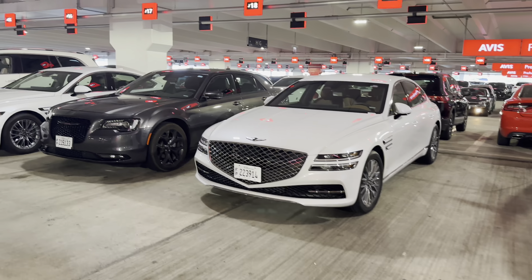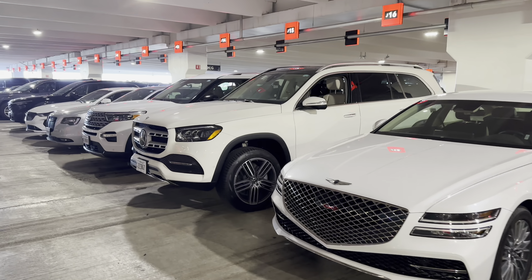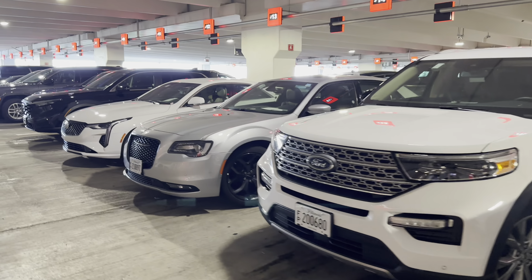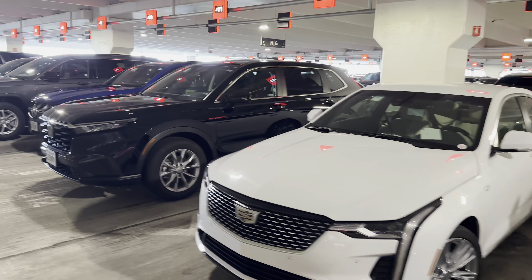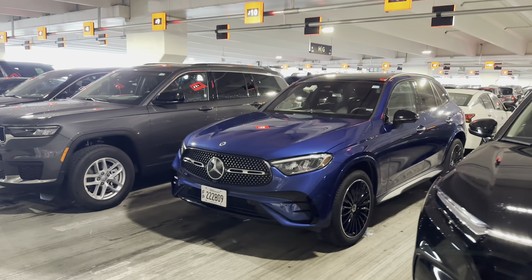Hi everyone, welcome back to the channel. We are at Avis Chicago Airport, and let's take a look at some of the cars. We're in the preferred section for Avis here. I see a Cadillac coming up beside this 300 with a sunroof. I hear a V8 running over there that sounds like a Hemi.